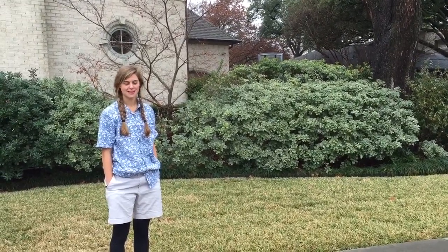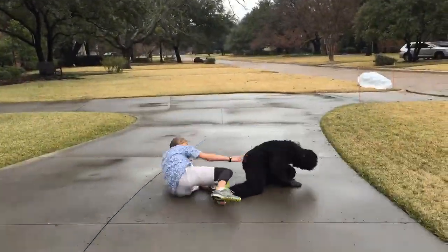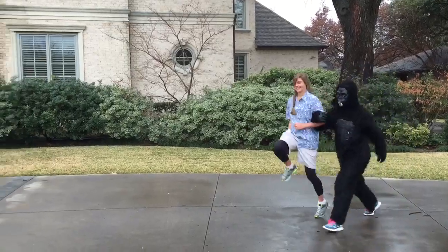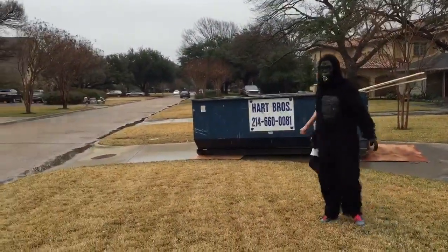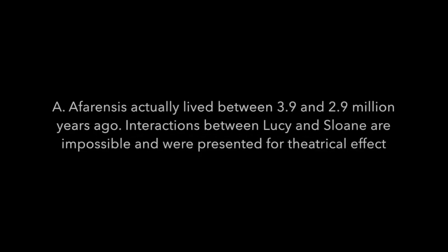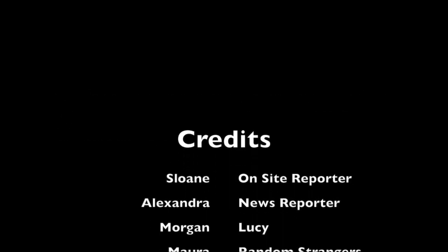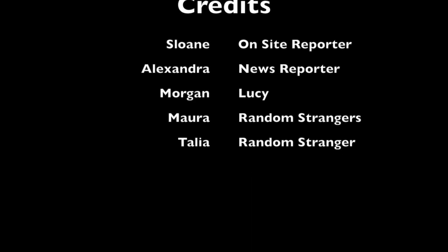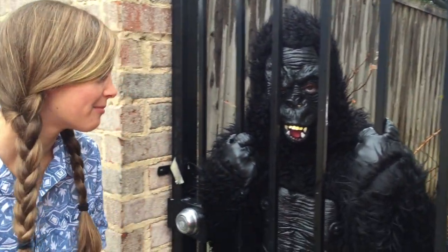We never found Lucy. I can't believe we wasted all day on this. Breaking news, Channel 4: the Australopithecus afarensis — Lucy — is in captivity for testing.